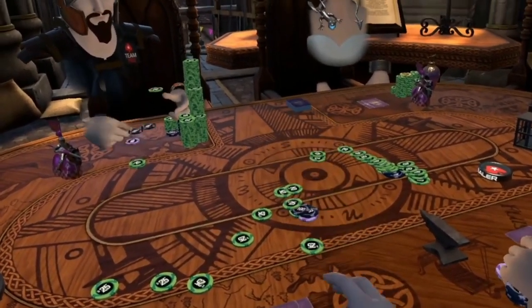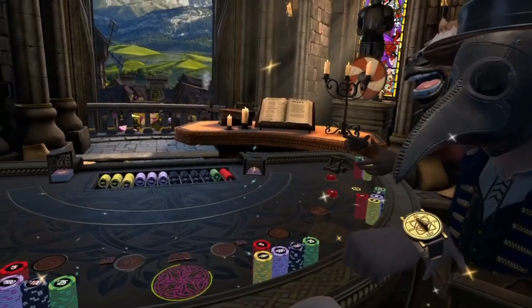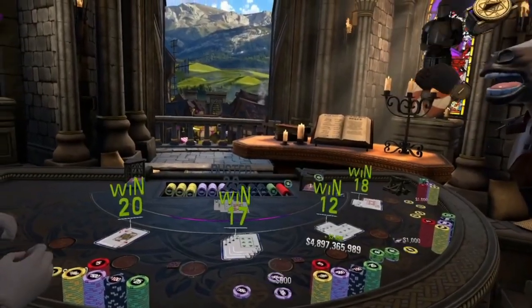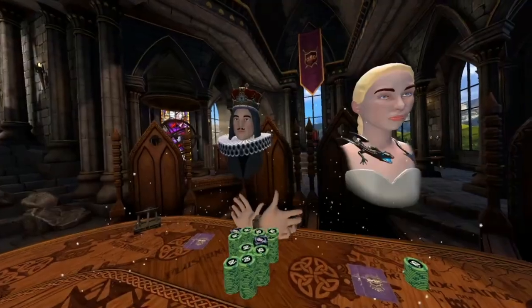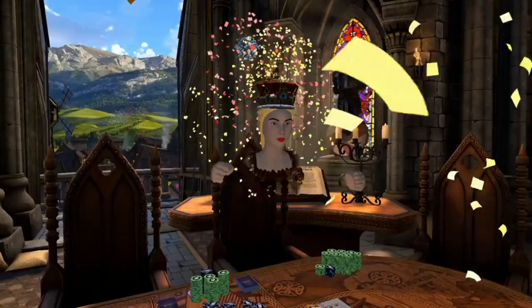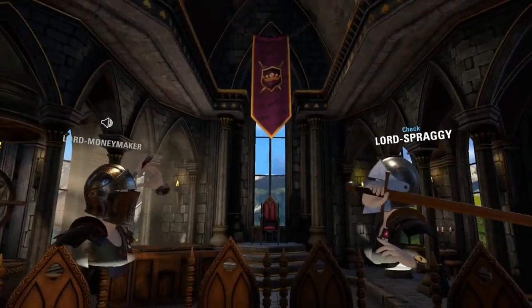Number four: Poker Stars VR. Do you want to play poker but not lose real money? In Poker Stars VR you can play to your heart's content with people online. With virtual money you can win, you can also buy props to show off. There is full interaction with your cards. The developers keep updating the game and adding content such as new game modes, even allowing you to play against a dealer. It's absolutely free, and you can play the whole thing sitting down.